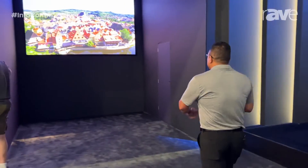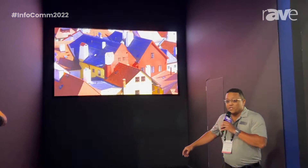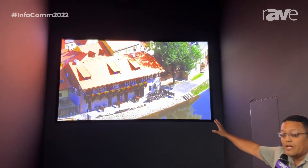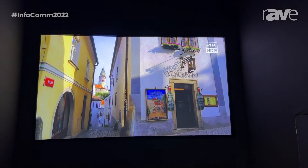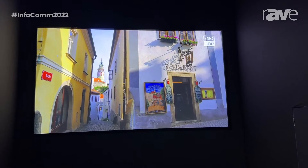As a matter of fact, let's walk over this way and take a peek at it in action. As you see here, this particular model has 10,000 lumens, and it's also a 16,001 contrast ratio.